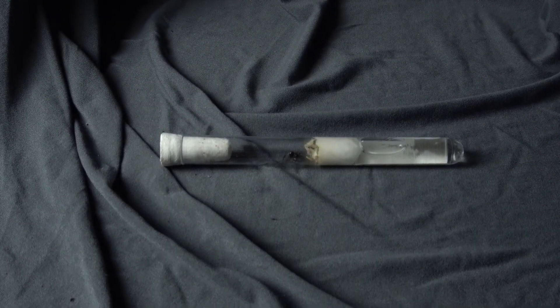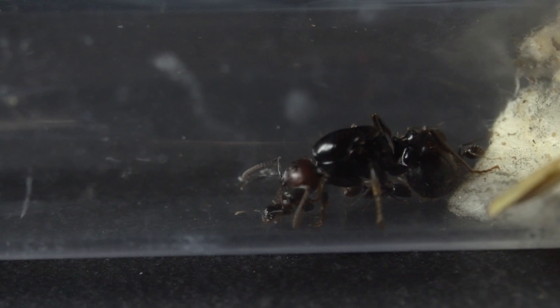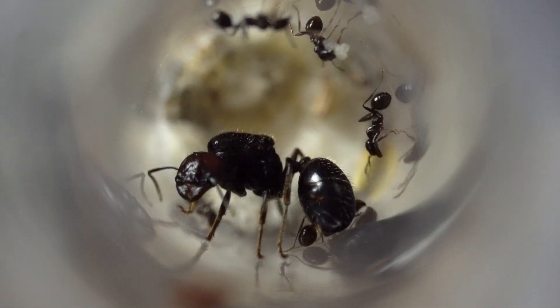I'm so excited to document the progression of this ant colony. This is literally my favorite ant species ever. They're amazing. Look at this queen — she's amazing, isn't she gorgeous? Look at the three dots on her red shiny head.